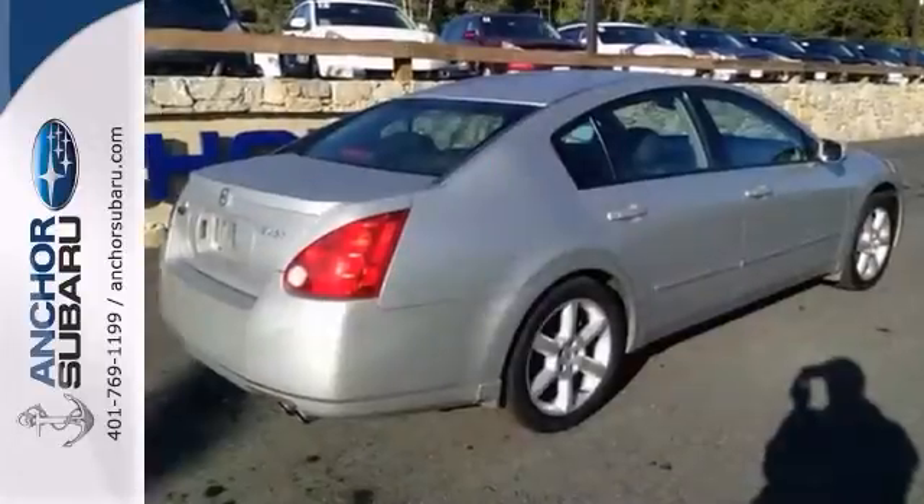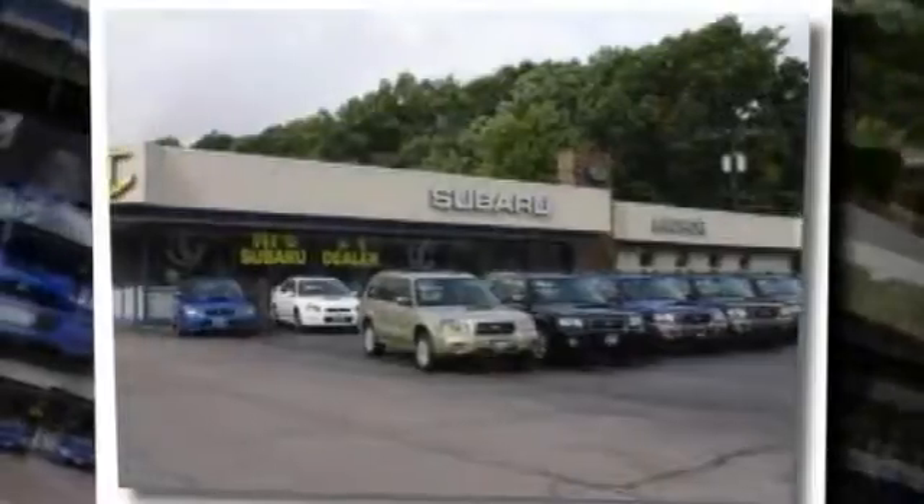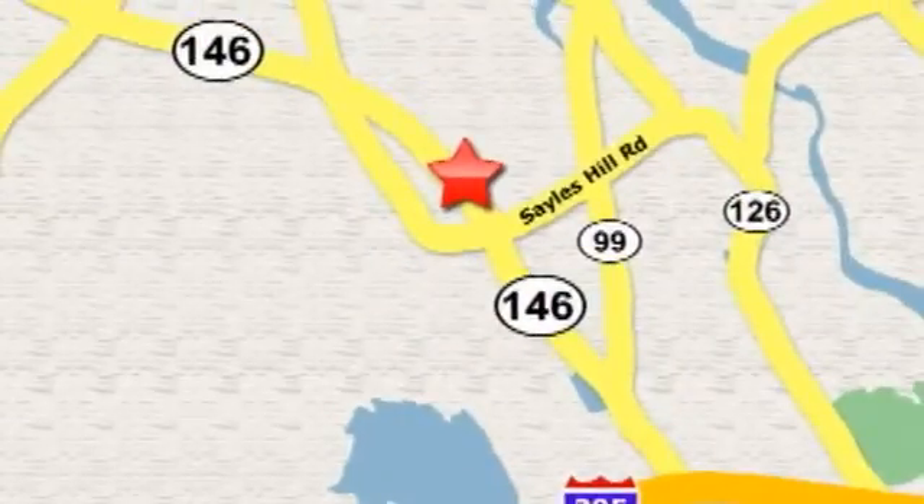Stop in and see this one in person today. At Anchor Auto Group, our number one goal is to make sure you're satisfied. Stop in today. We're conveniently located just 10 minutes north of Providence on Route 146.